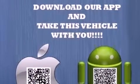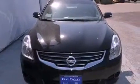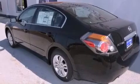Its top features and packages include the convenience package, a multi-link rear suspension, a low tire pressure indicator, and the heated seats can warm you up in seconds, keeping you and your passengers comfortable the whole trip.